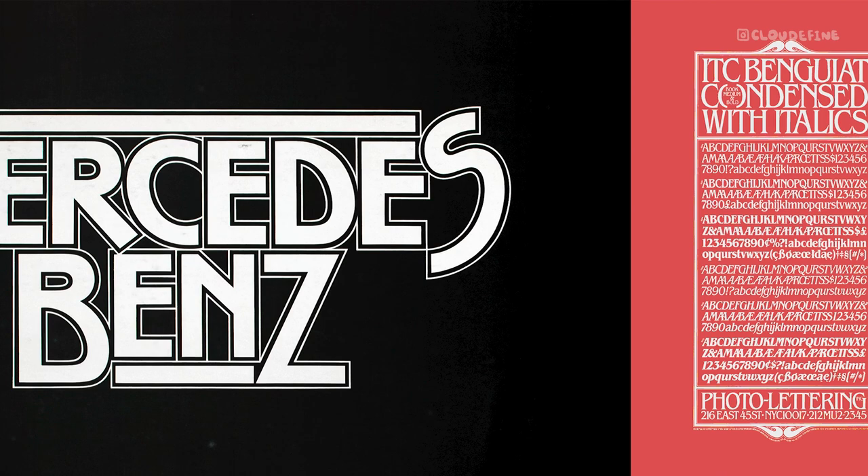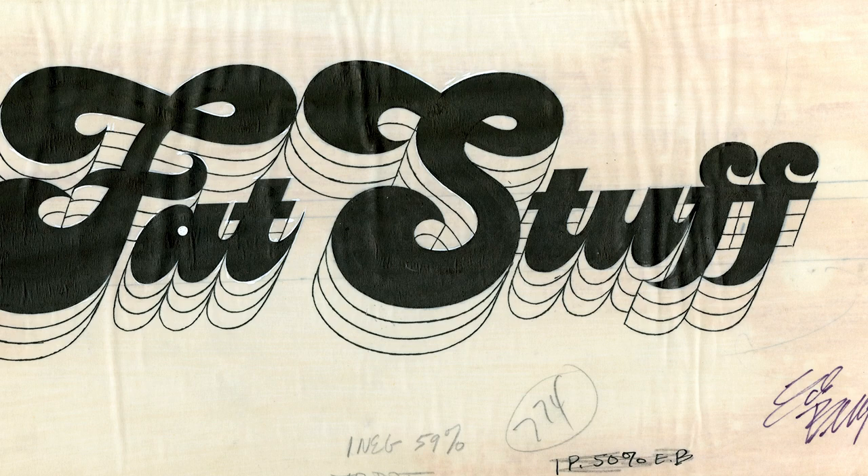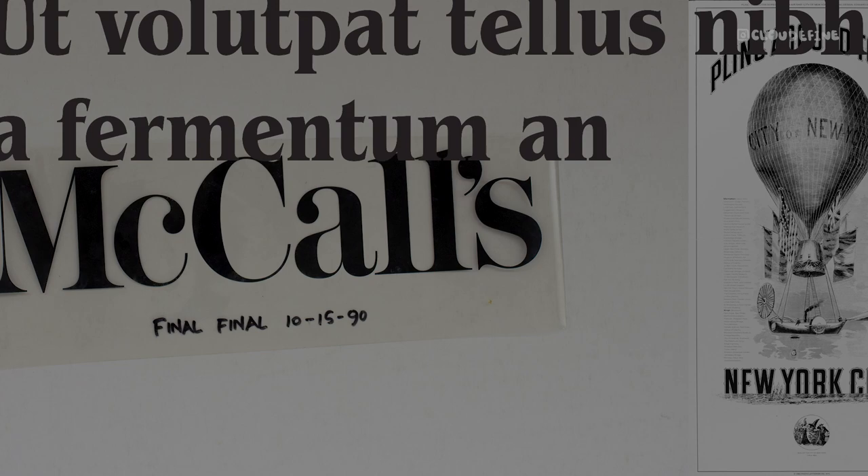Before we conclude, let's explore some font pairings that complement ITC Benguiat perfectly. Pairing fonts effectively can enhance the visual appeal and readability of your designs. Here are five suggestions to inspire your next project.